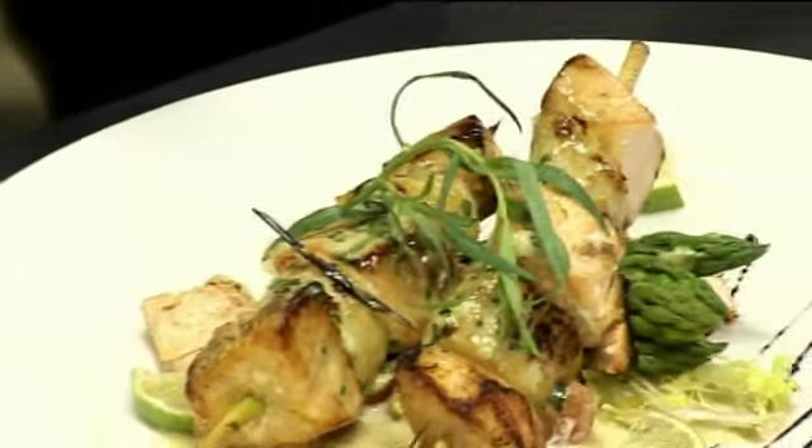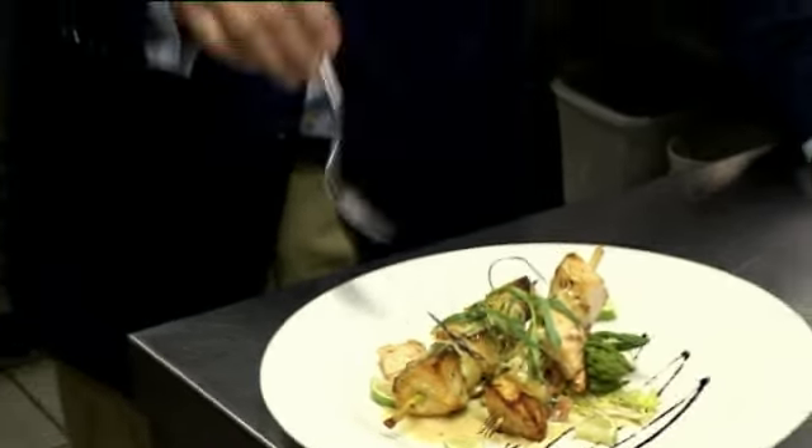The dish is intact and looking great. On the menu at Cantor's this is called the salmon and scallop skewer with lemongrass.